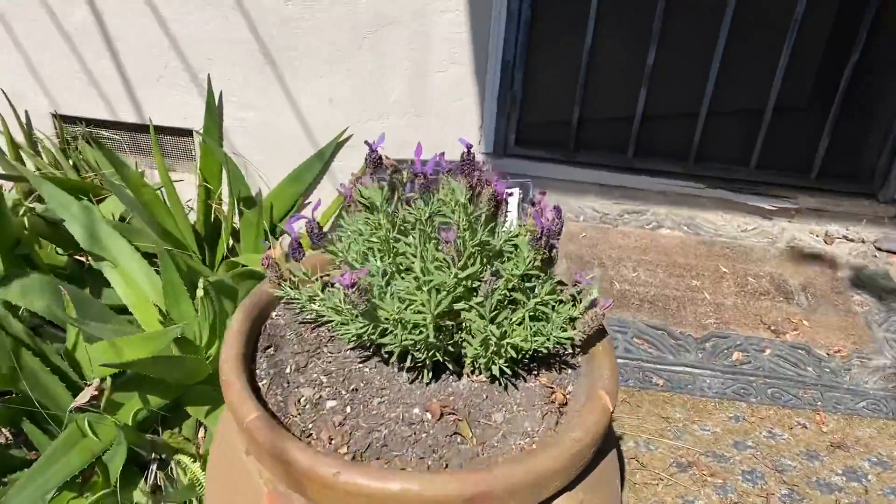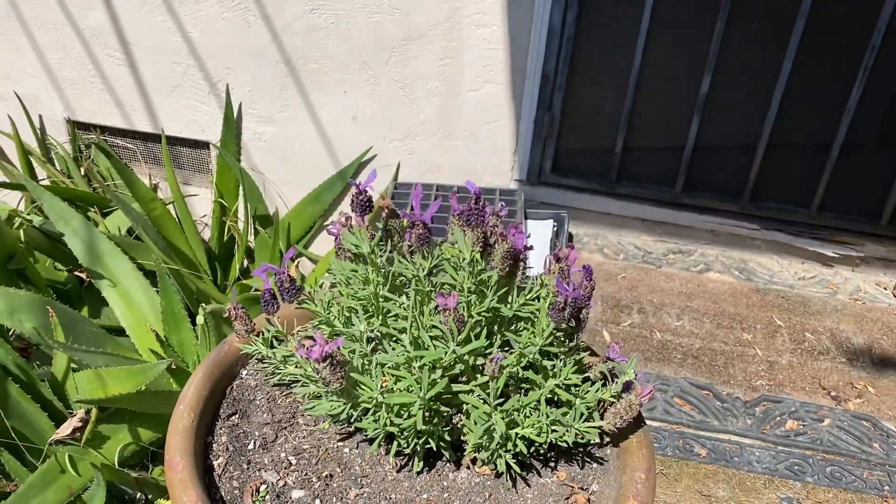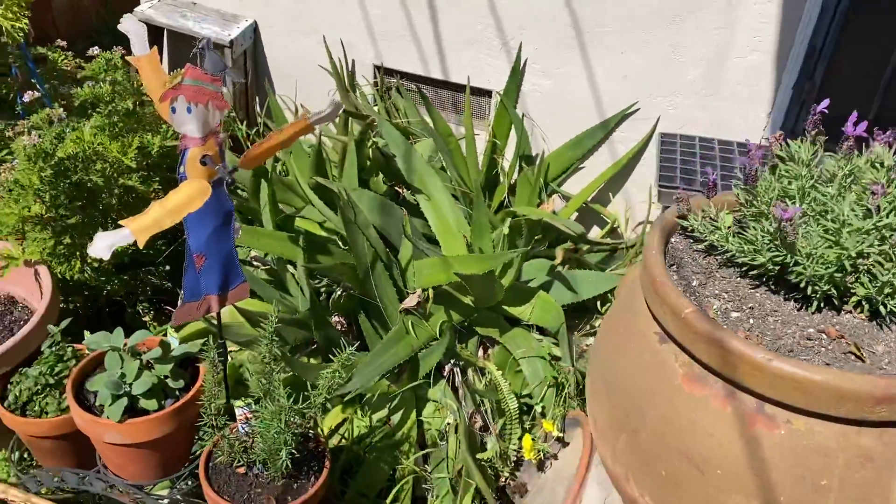We got some lavender right here. I love lavender. You can take this and put it in tea if you want to, or it's just a pretty fragrance. Very nice.